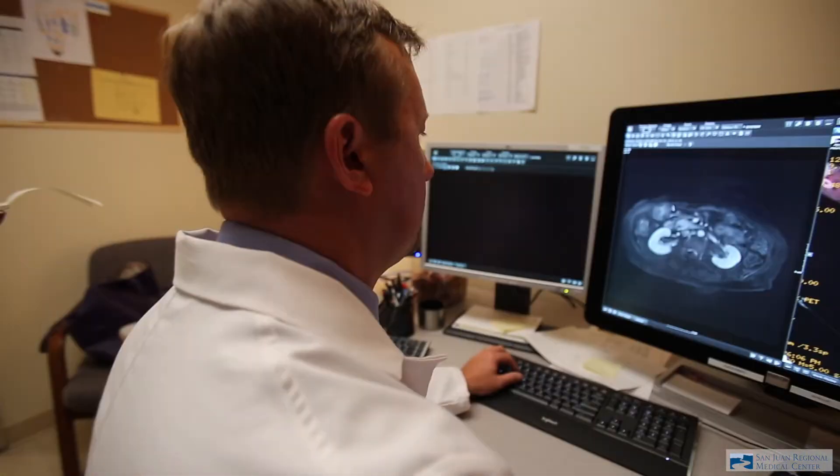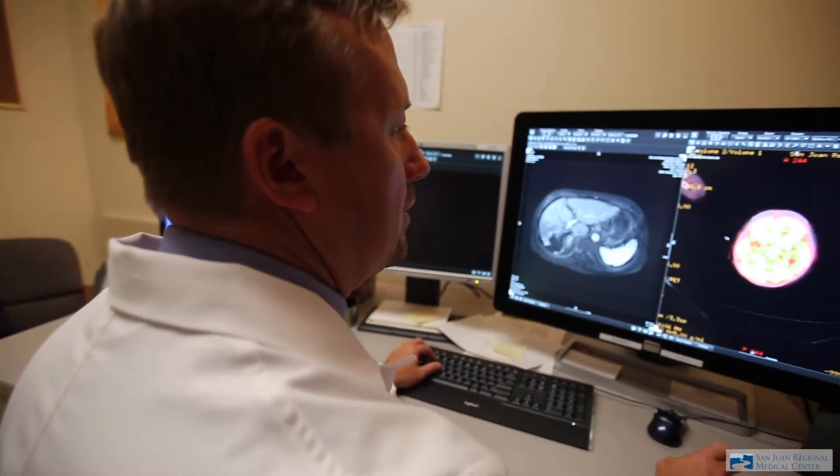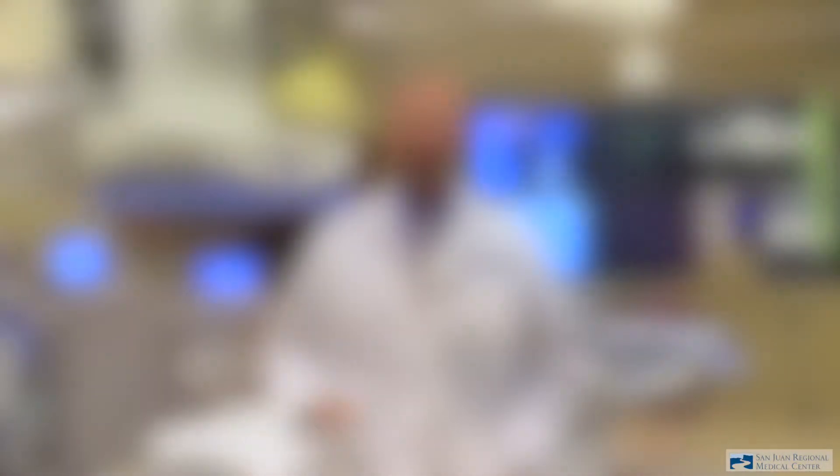There are a lot of patients that have smaller tumors in their kidneys, and we can now treat these with a percutaneous approach where I put a small probe into the tumor under CT guidance and either freeze or burn the tumor. That completely cures the tumor in 96% of cases in one session. They're cured from cancer and living their lives, not worried about having cancer anymore.